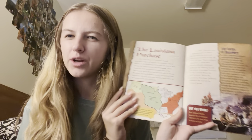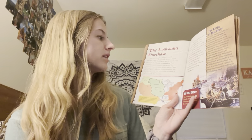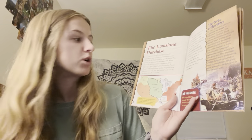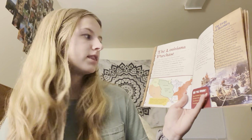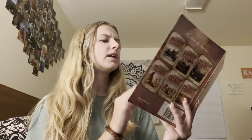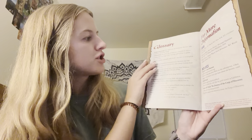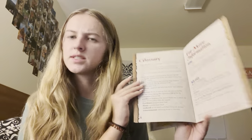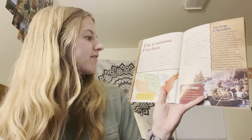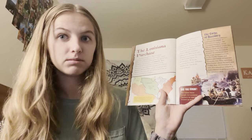The Louisiana Purchase. By 1800, many U.S. settlers — mostly merchants, trappers, loggers, and farmers — relied heavily on the Mississippi River and the port of New Orleans for transportation and commerce. Commerce, let's check the glossary: the large-scale buying and selling of goods and services. Many Americans had even settled in areas west of the Mississippi, which Spain had recently sold to France.